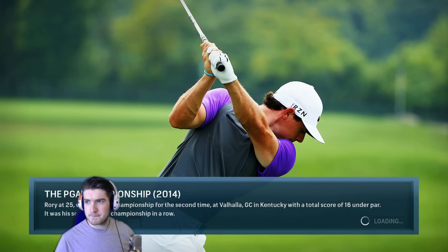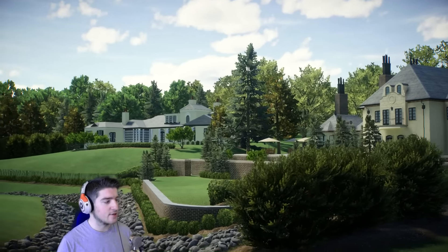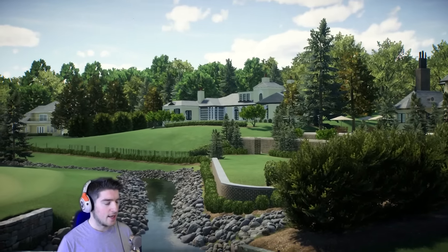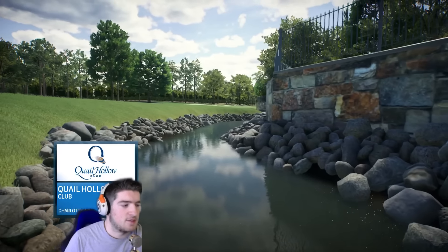My green screen should be better very soon. Right now I have no curtains so the lighting is all messed up and it makes the shadows in the background super annoying. The green screen isn't up to the best standard right now but it should be better in the very near future — I think I'll have the curtains up tomorrow.